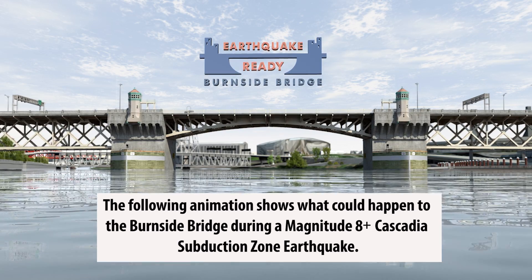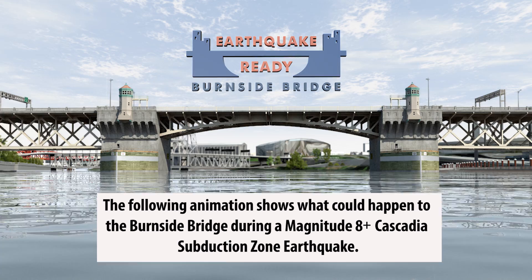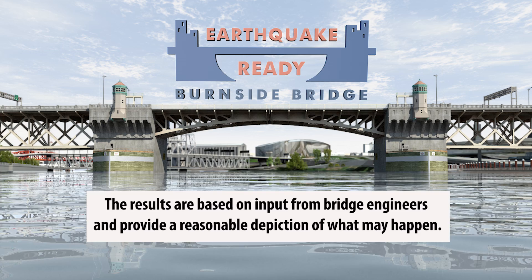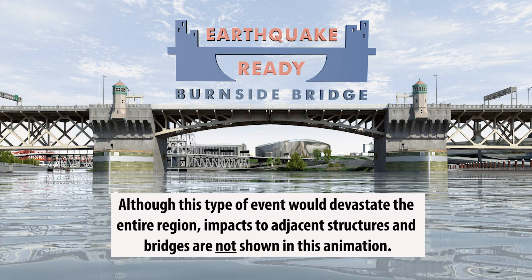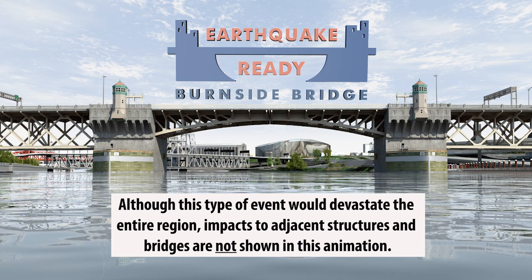The following animation shows what could happen to the Burnside Bridge during a magnitude 8 plus Cascadia subduction zone earthquake. The results are based on input from bridge engineers and provide a reasonable depiction of what may happen. Although this type of event would devastate the entire region, impacts to adjacent structures and bridges are not shown in this animation.